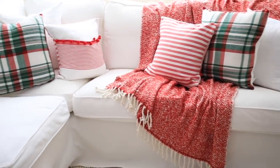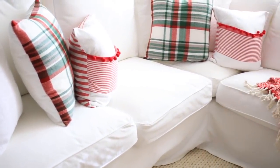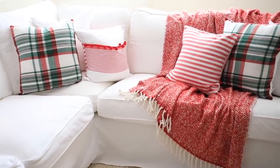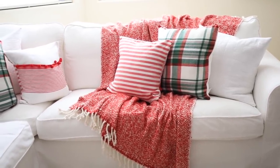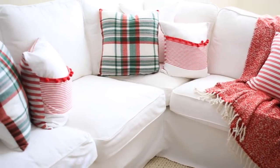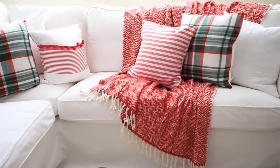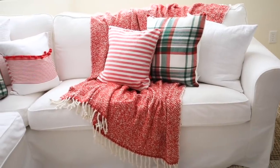Now let's move on to my sectional. I get a lot of questions about it. My sectional is the Ektorp white sectional from IKEA — just the corner sectional. I love this sofa; it's comfortable and I can throw all the covers in the washer. We've had it for about four years and it's held up really well. The white pillows are from Little Bits of Everything, the red and green plaid pillow is from Hobby Lobby, and the red striped pillow and red and white striped pom-pom pillow are ones I made from hand towels in the Christmas section at Hobby Lobby. The red throw is from Target and currently in store.